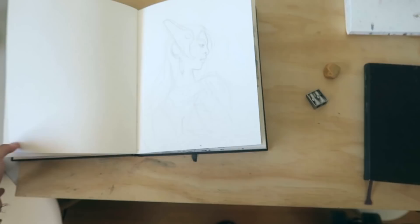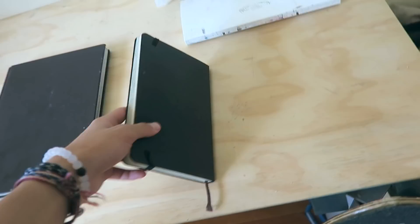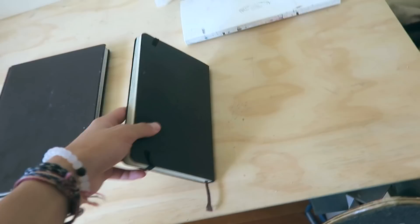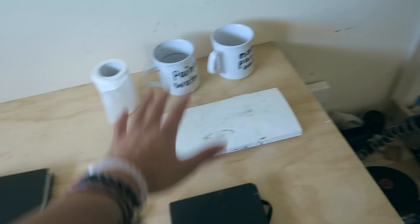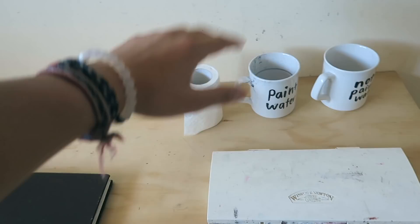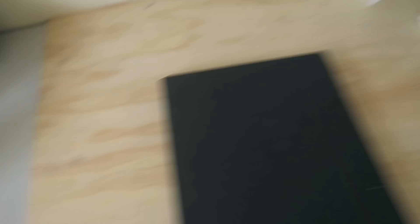I've always got a sketchbook of some sort on this table in case I'm feeling creative out of nowhere. This is my current watercolor sketchbook — it's a Strathmore sketchbook. I've also got a Moleskine with random sketches and bits and pieces. And I've got my watercolor palette set — my Winsor & Newton one — always on my desk ready to go, along with cups for water, tissues, and a little water spray bottle.